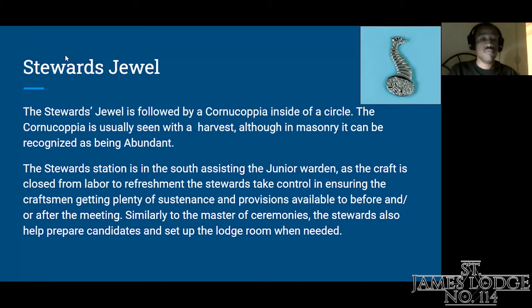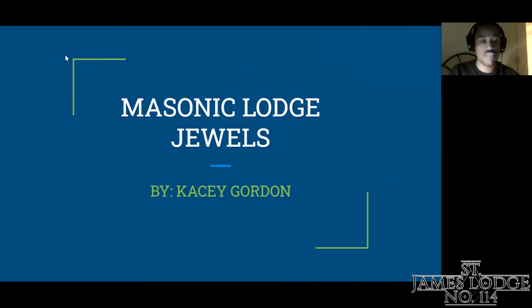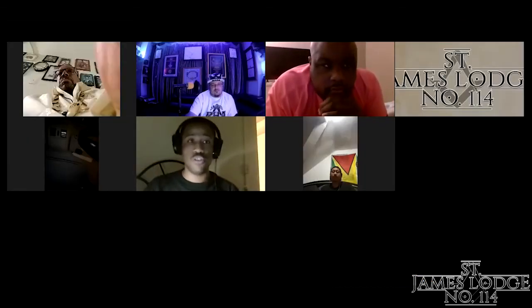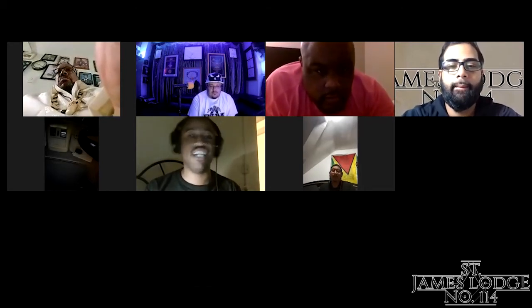So those were all my jewels — this is my presentation. I gave you some light on what I thought the symbolism behind the Masonic Lodge jewels were, how they correspond to our roles in Masonry. One thing I've learned from doing this research is that no matter how square we may be, everything comes full circle.